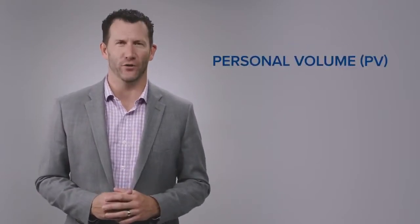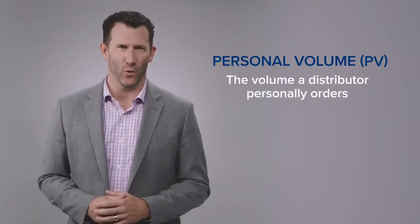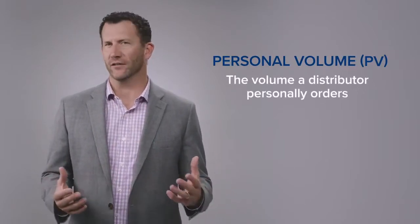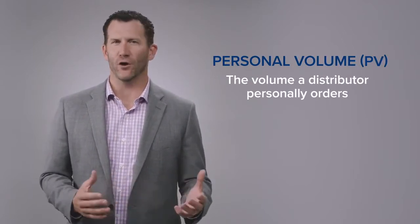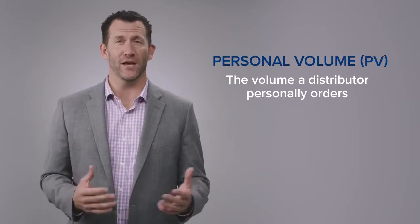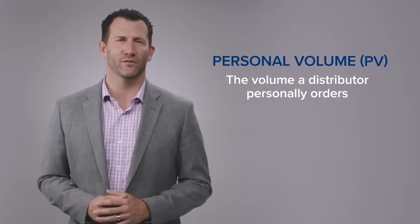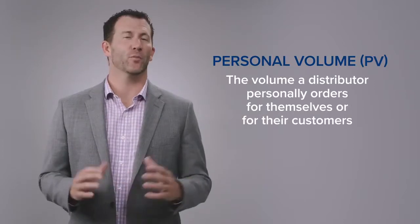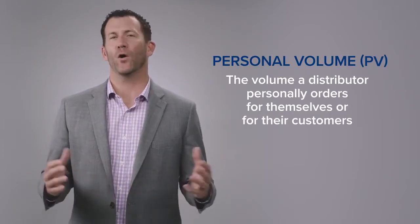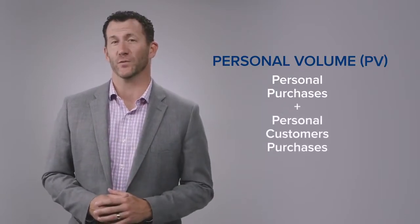The first term that you need to know is called PV, or personal volume. Personal volume is very simply the volume that you personally order. Every product that LifeVantage sells has a volume assigned to it. Your personal volume is simply that — it's the volume that you personally purchase. Additionally, we also count personal volume as the volume your personal customers order. So your personal volume each month is a total of what you personally purchase as well as what your personal customers purchase.